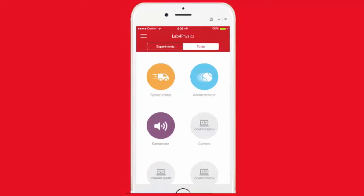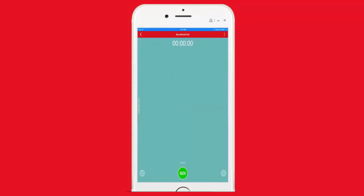In this lab, students can find tools like an accelerometer, a sonometer, or a speedometer that can help them measure gravity or acceleration in real time.